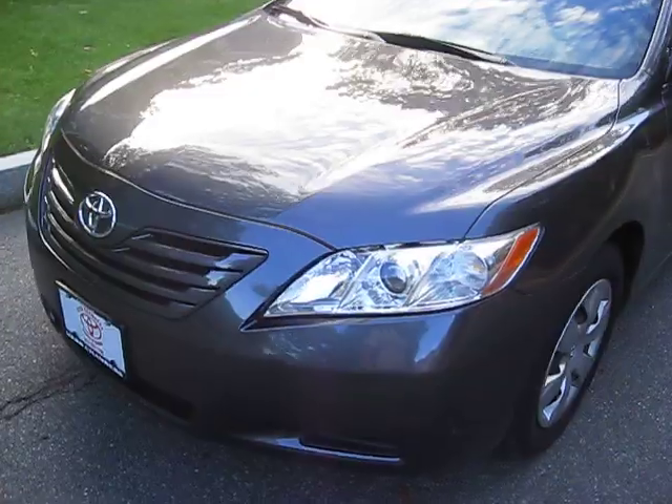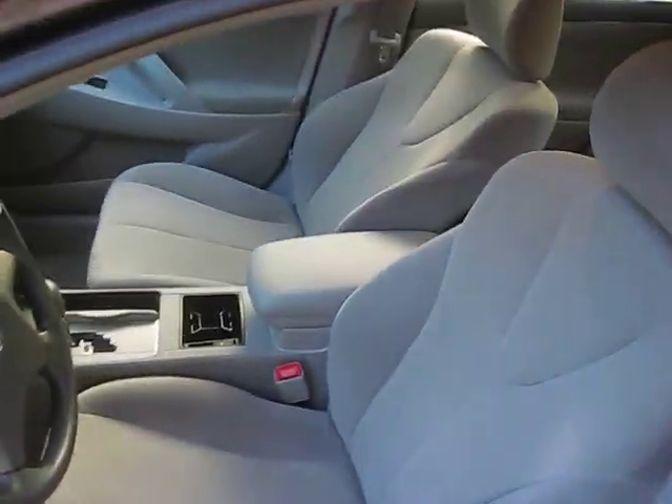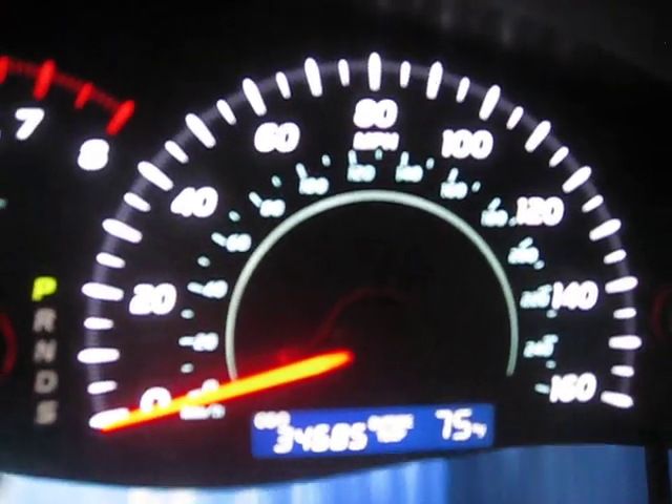It runs great. I drove it home. It's a one-owner trade-in. The interior is very clean. You'll see the seats are not ripped or torn, both in the front and the rear. The carpets just have a few leaves that can be cleaned out. You can see there, 34,600 miles.